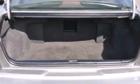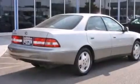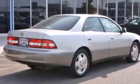Side curtain airbags, child safety seat anchors, rear seat child-proof door locks, a rear window defroster, an anti-lock braking system, and an auxiliary power outlet.